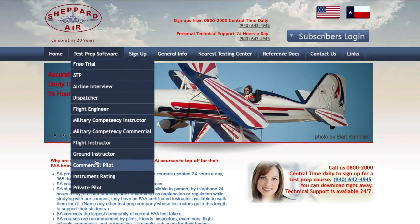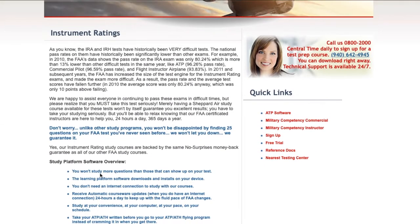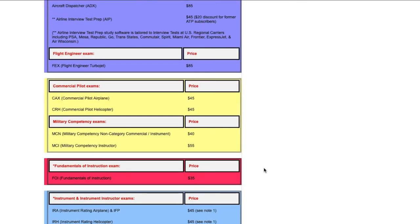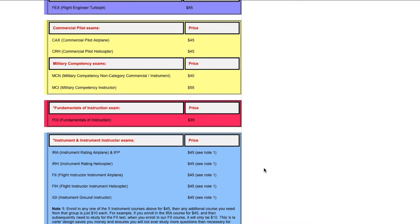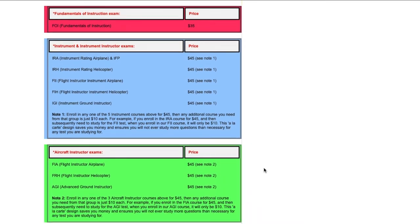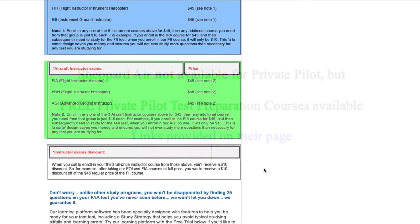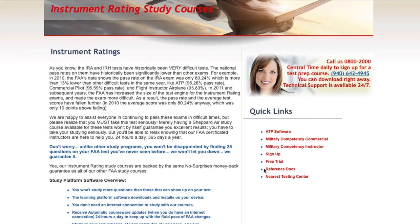Shepard Air products function as an online subscription that's efficiently designed to help study for the pilot written tests, and they start from the instrument rating and above. Most of the test categories are priced at about $45, and some of the larger ones like the ATP are priced higher. There is a private pilot tab available on the webpage, however that refers to other options that are said to be completely free. For Shepard Air products themselves, just remember they are available from the instrument rating level and higher.